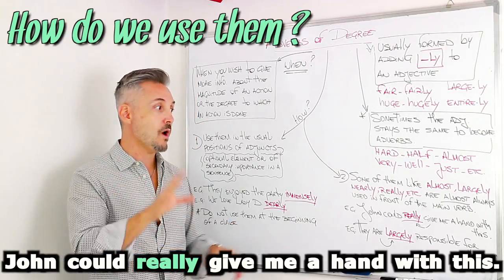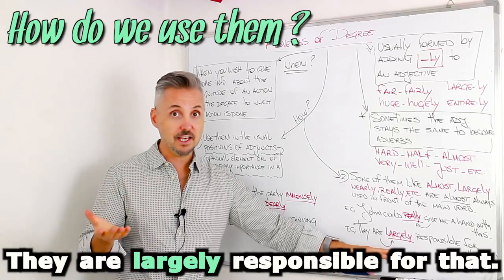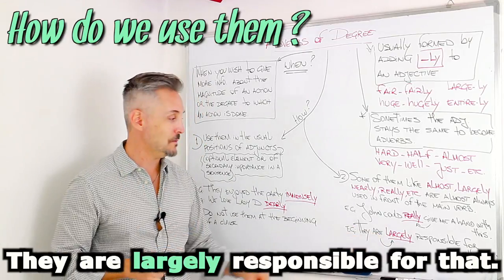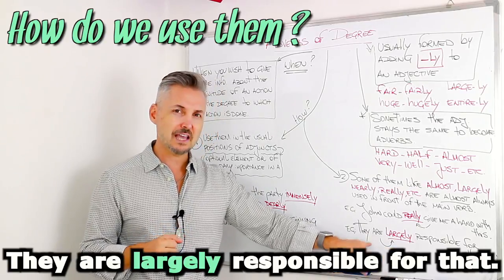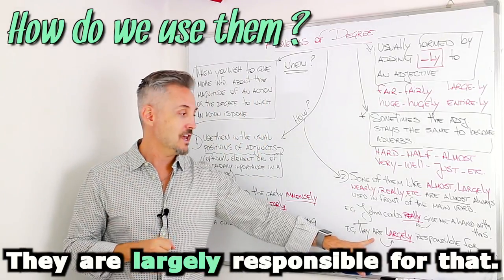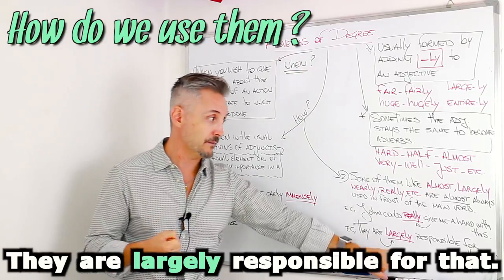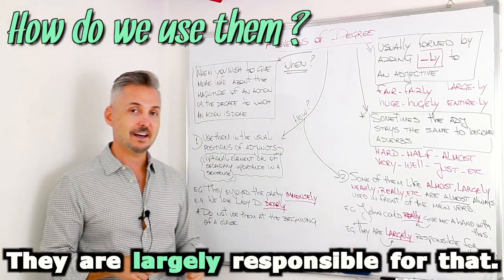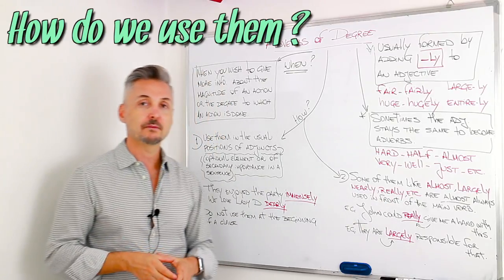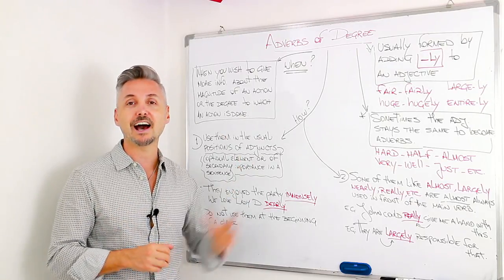This will explain why I said 'almost always.' They are largely responsible for that. Largely is the adverb of degree, and the main verb here is to be. They are largely — we don't say 'they largely are.' So this is the exception: we put the verb to be before the adverb of degree. They are almost always used in front of the main verb, but not with the verb to be.